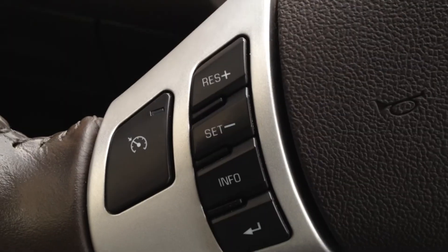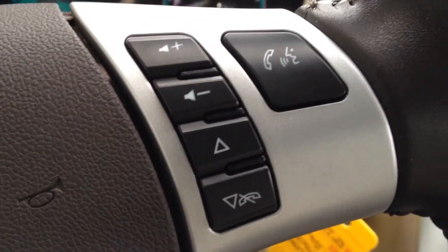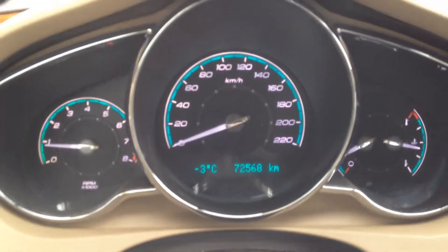Take a look at the interior here. We have our cruise control options and driver information display system navigation buttons. Audio control options on the right as well as some more driver information display system buttons, and that is located right here in the middle of the dash.